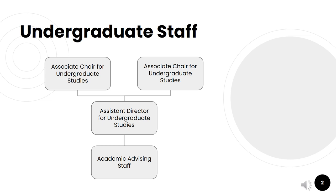Here in the Department of Computer Science, we have a full undergraduate staff, starting with our two Associate Chairs for Undergraduate Studies, Dr. David Mount and Dr. Mike Hicks. Then we have our Assistant Director for Undergraduate Studies, David Turner, and a full staff of Academic Advisors.